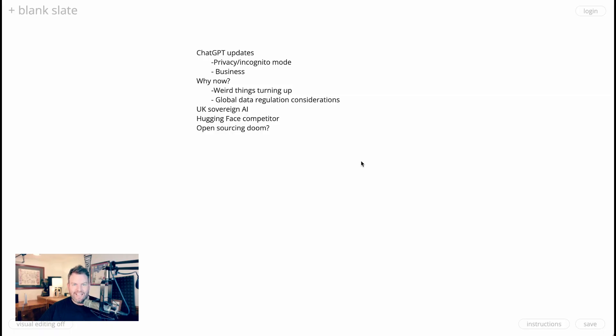Today on the AI Breakdown, ChatGPT adds an incognito mode and teases a business version, while HuggingFace opens an open-source competitor. Welcome back to the AI Breakdown. Today we are starting with some updates on ChatGPT. We'll move into why those updates are coming now, and then we'll turn to a new open-source competitor.